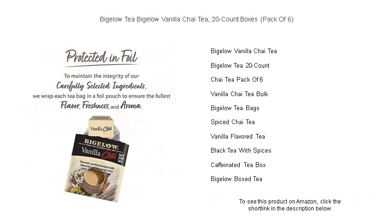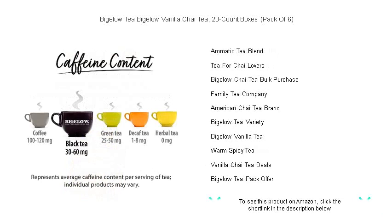Bigelow's commitment to premium quality means each teabag delivers an alluring taste and a soothing experience, perfect for starting your mornings, uplifting your afternoons, or unwinding in the evenings.